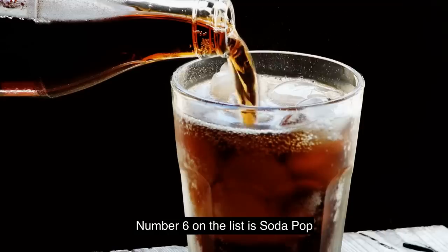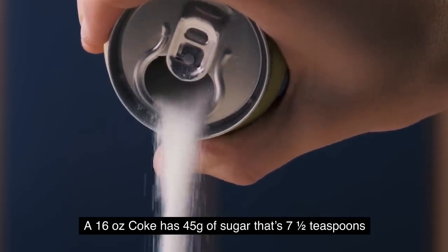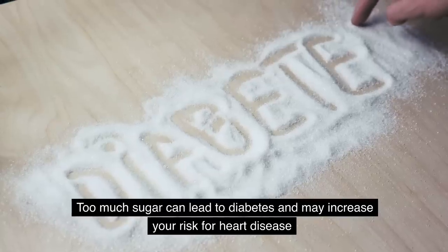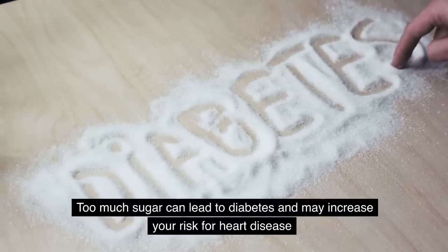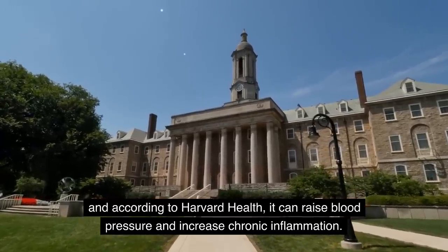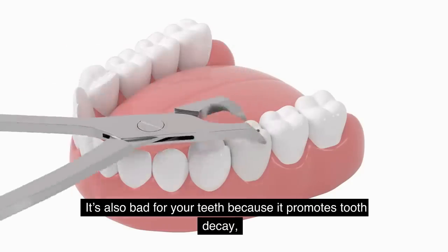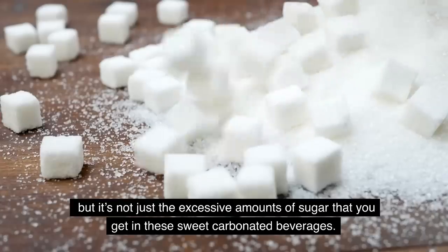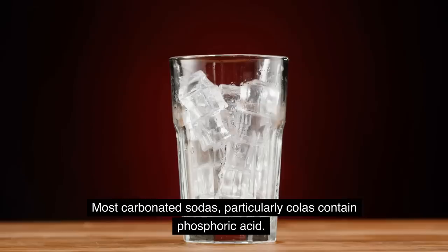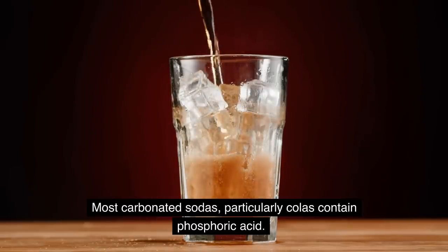Number six on the list is soda pop. A 16-ounce Coke has 45 grams of sugar — that's 7 teaspoons. Too much sugar can lead to diabetes and increase your risk of heart disease. According to Harvard Health, it can raise blood pressure and increase chronic inflammation. It's also bad for your teeth because it promotes tooth decay. But it's not just the excessive amounts of sugar in these sweet carbonated beverages — most carbonated sodas, particularly colas, contain phosphoric acid, which can be rough on the kidneys.